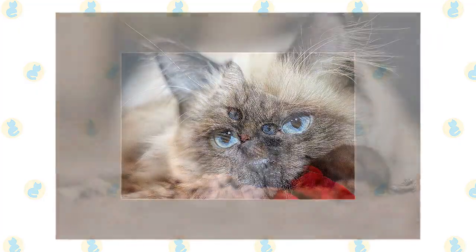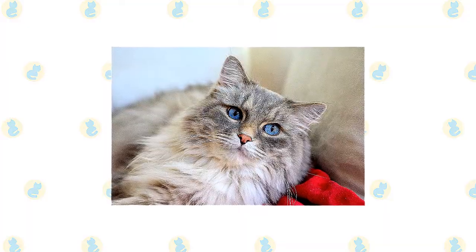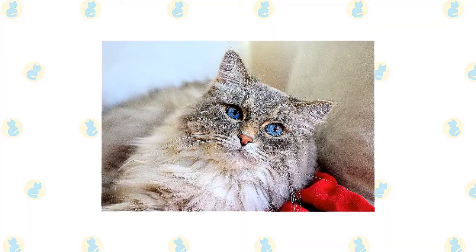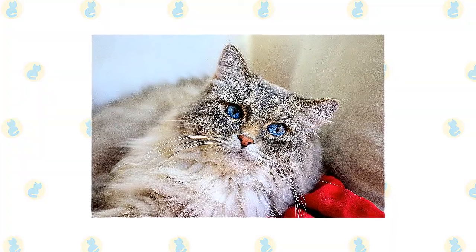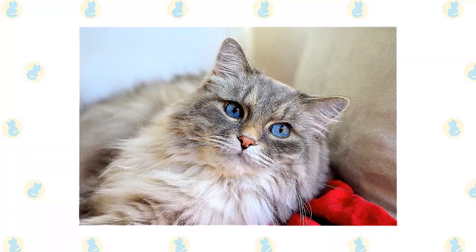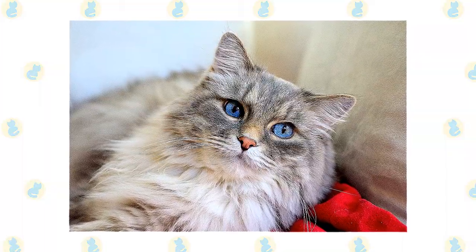The Birman enjoys being held and will relax in your arms like a furry baby. Unlike many cats, Ragdolls are notable for collapsing into the arms of anyone who holds them, even if they are cradled on their back. They love their people, greeting them at the door, following them around the house, and leaping into a lap or snuggling in bed whenever given the chance. They often learn to come when called or to retrieve toys that are thrown for them. The word most often used to describe them is docile.